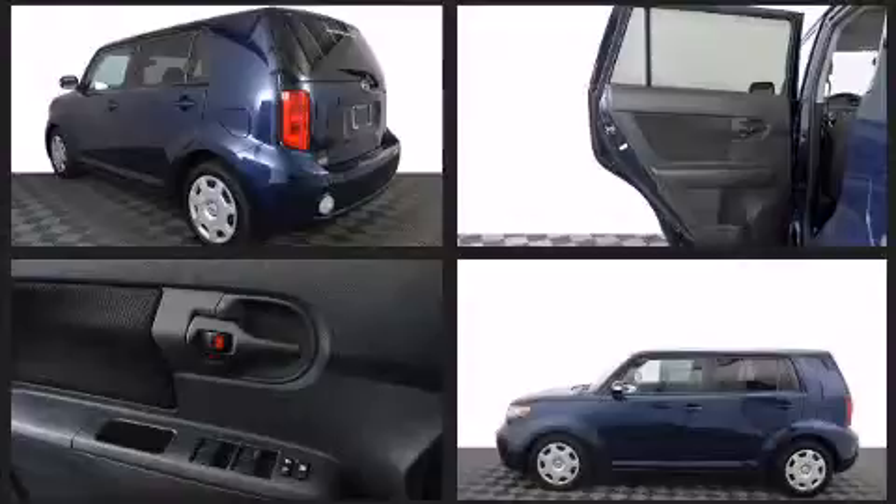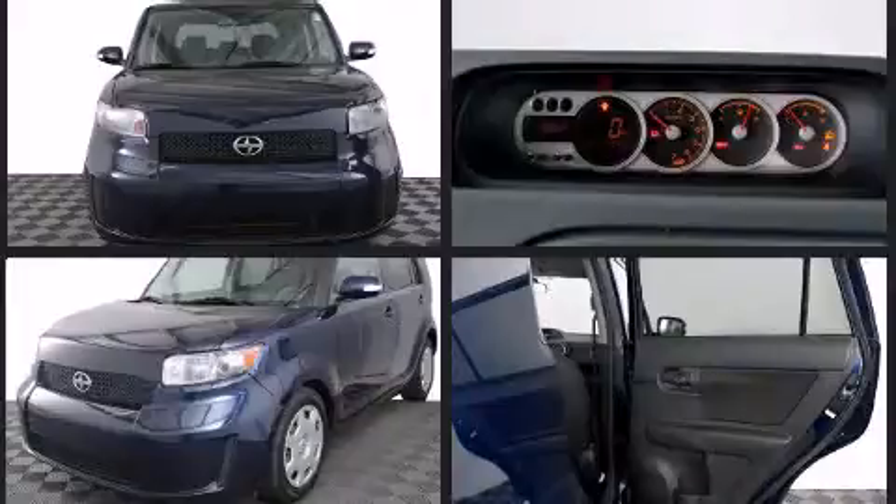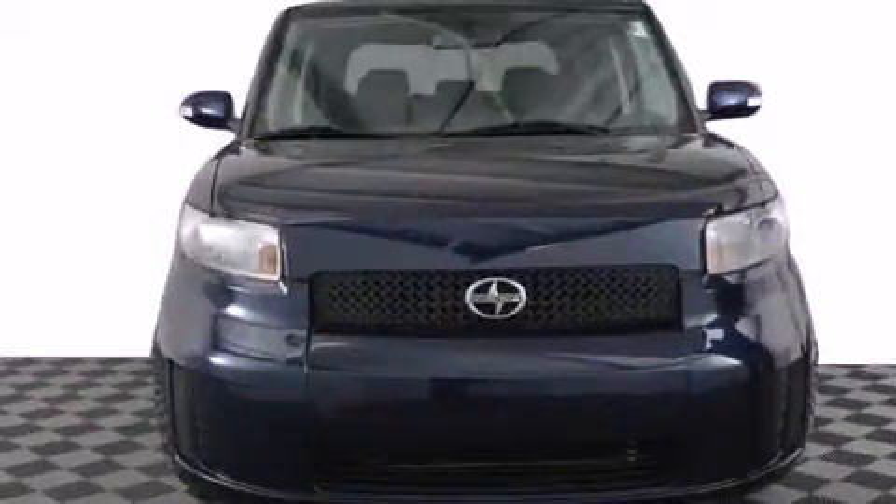Comfort and convenience were prioritized within, evidenced by amenities such as a rear window wiper, a trip computer, and more. Storage solutions are integrated throughout the interior, demonstrating thoughtful attention to detail.